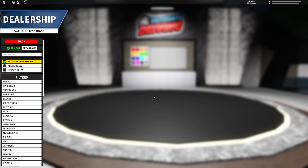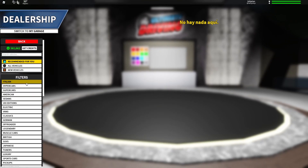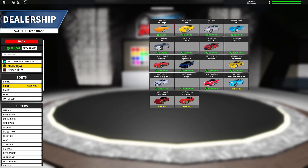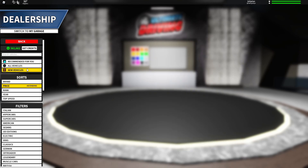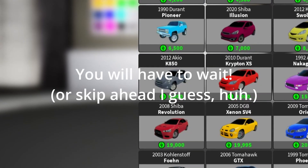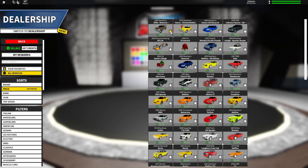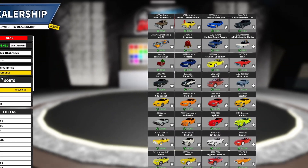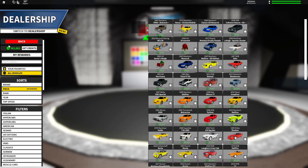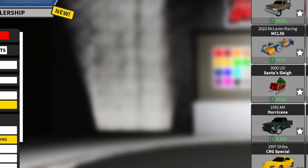If you go into the dealership, you can see new filters. You can filter by, for example, Italian race cars — new cars, recommended for you, all vehicles. They have lots of new filters. There are also six new vehicles which we'll go over later. You can also go to your car and see a star icon — you can fill that in to favorite cars so they're easier to spawn in and get quicker access to.